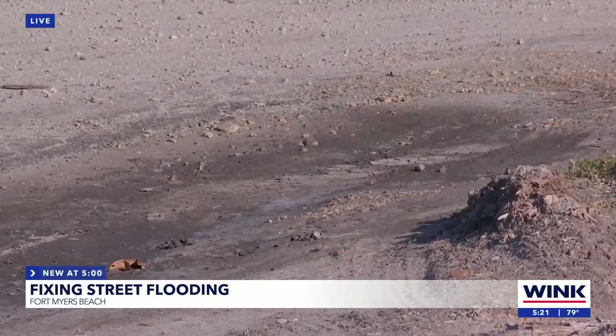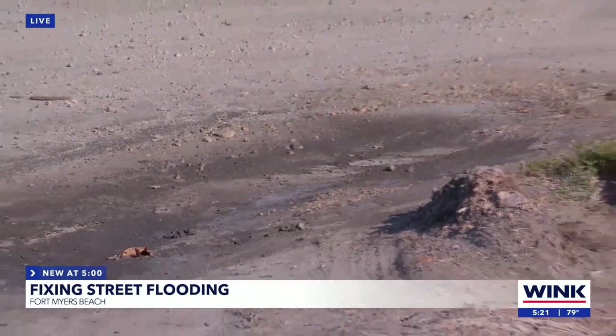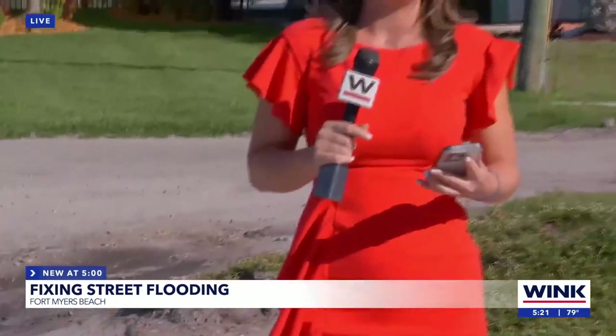You can see some of the damage right here, and it hasn't rained for a couple of days — there's some perspective for you. Construction trucks are going to be filling up these streets pretty soon. If you want a full list of the approved streets for this project, visit WinkNews.com. Live in Fort Myers Beach, I'm Olivia Jean, Wink News.